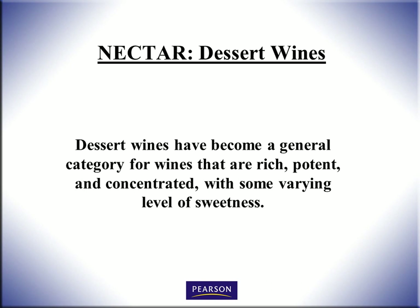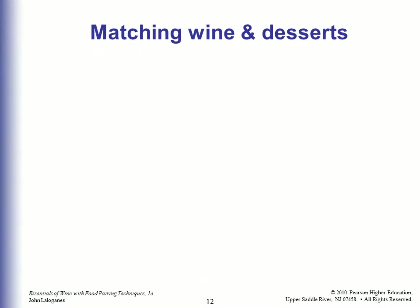Dessert wines have become a general category for wines that are rich, potent, and concentrated, with some varying level of sweetness. Now hear this — test question coming up. Test answers coming up.